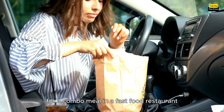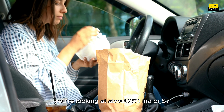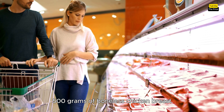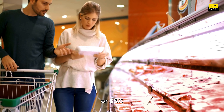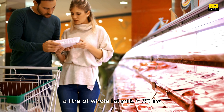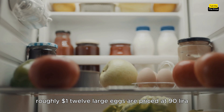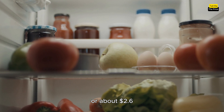For a combo meal in a fast food restaurant, you're looking at about 250 Lira, or 7 dollars. If you're cooking at home, 500 grams of boneless chicken breast costs around 190 Lira, or 5 dollars and 61 cents. A liter of whole fat milk is 35 Lira, roughly 1 dollar. 12 large eggs are priced at 90 Lira, or about 2 dollars and 60 cents.